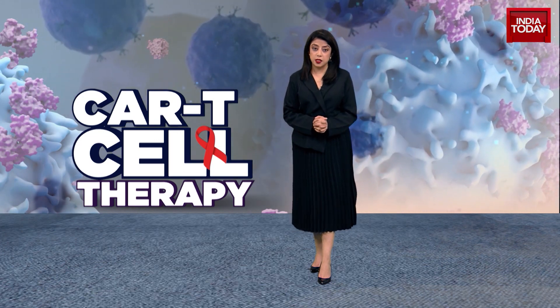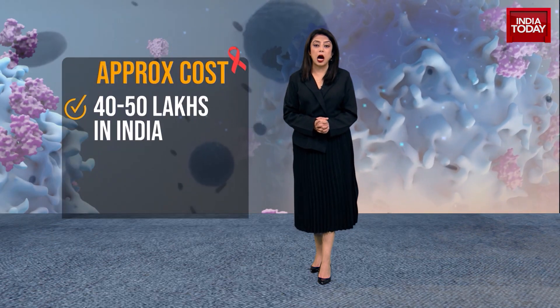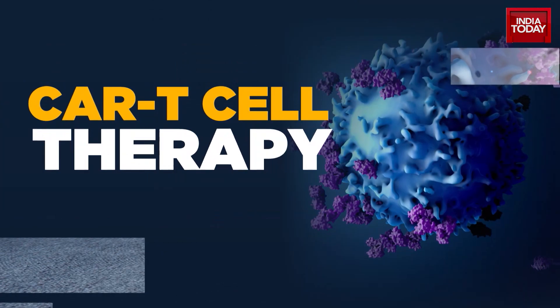This is the latest medical breakthrough that is set to change things in India like it has outside of India. CAR-T Cell Therapy is now indigenously made — made in India — and the cost of it is down to 40 lakh rupees from what it costs abroad: 4 crore rupees.